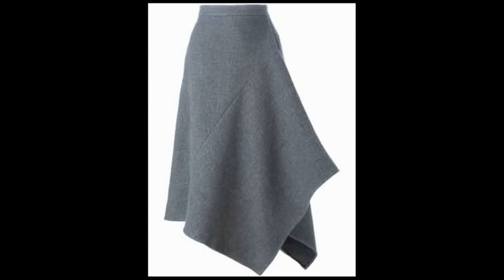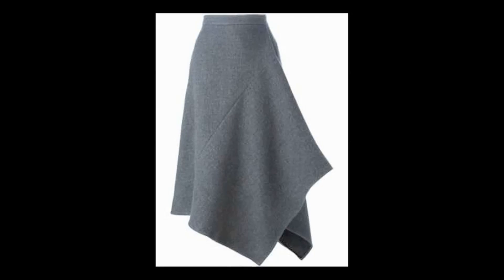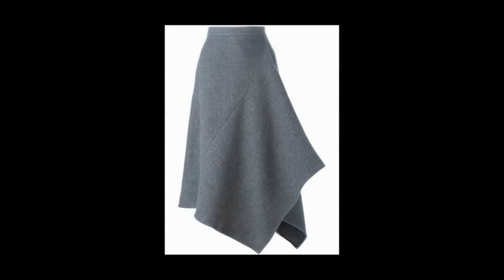8. Asymmetrical Skirt: Who wouldn't love to wear this skirt? It looks stunning. This is an asymmetrical grey skirt and it indeed looks stunning. It is long in length, but you can get it in a short style as well. It's available in many colors, including two-color combinations.